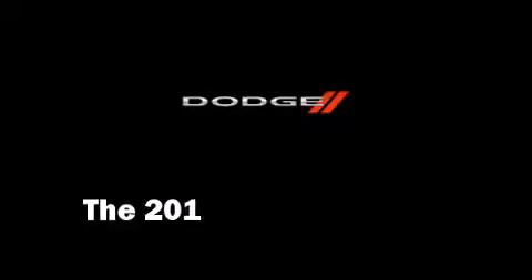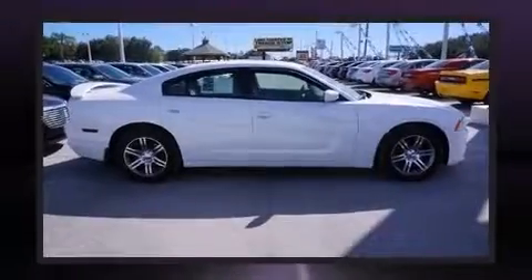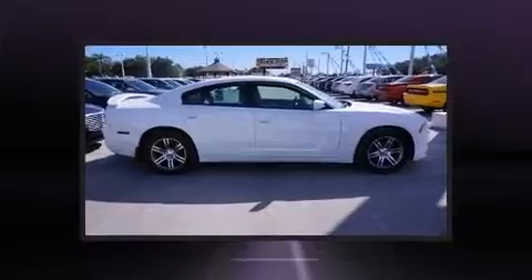The 2013 Dodge Charger. This four-door, five-passenger sedan is waiting for you to take home.